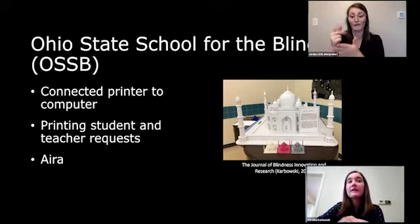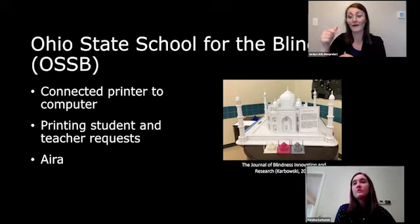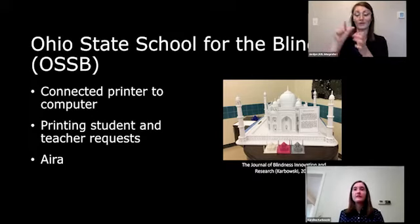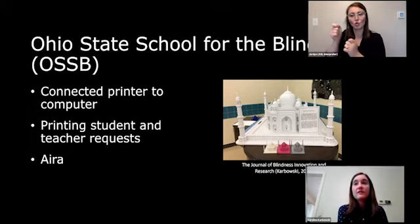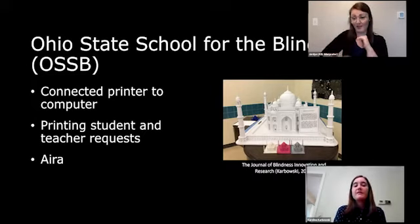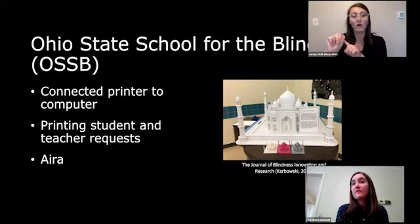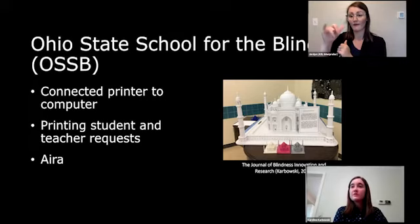At the Ohio State School for the Blind, Garrett was able to connect a printer with a computer that was using ZoomText, so students could control the printer in an accessible way. We're also printing models that the students or their teachers requested. Students also use IRA, a video call app service where they can video call an agent and the agent can describe what their camera phone sees — the students were using that to read the screens on the printer.